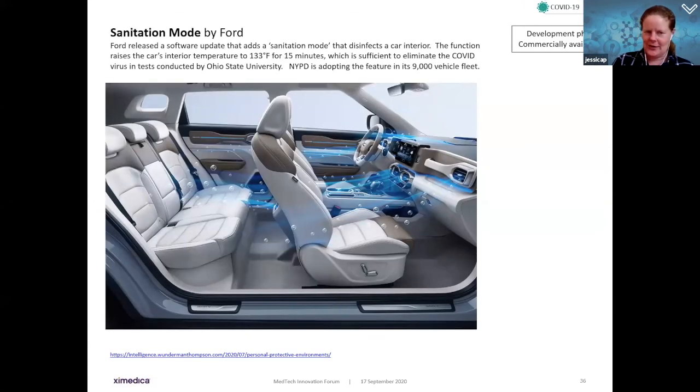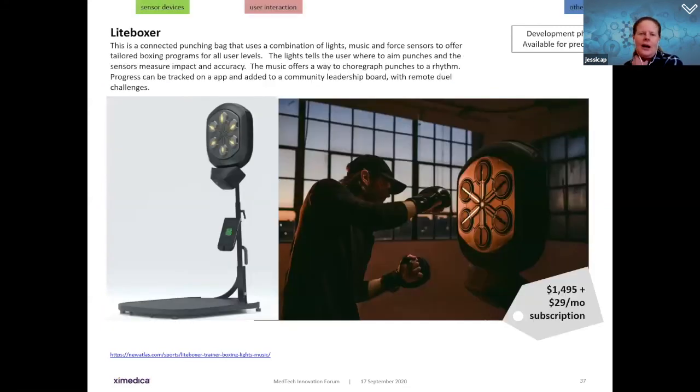Ford is getting into the COVID space, introducing a sanitation mode via software update that disinfects car interiors. The car interior temperature is raised to 133 degrees for 15 minutes — sufficient to eliminate the COVID virus in tests conducted by Ohio State. The New York Police Department is already using this feature in all 9,000 of their fleet vehicles.